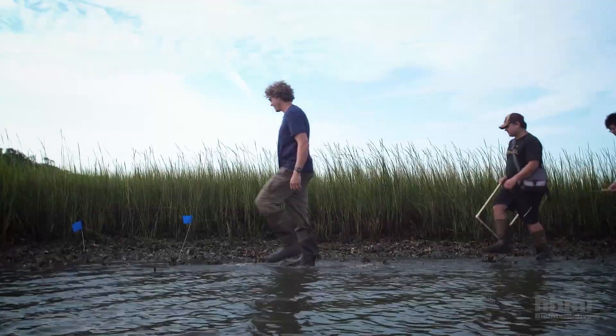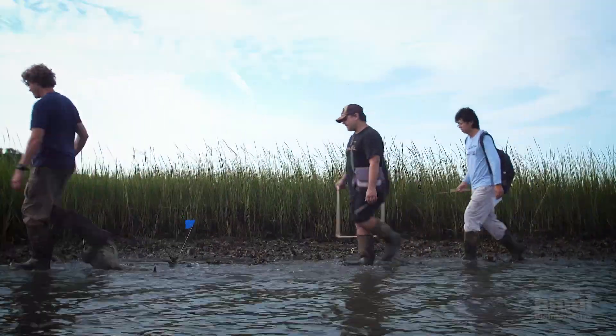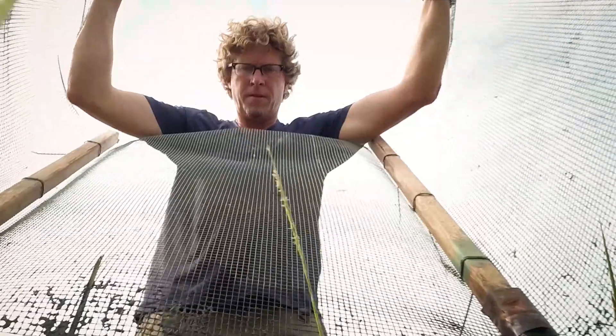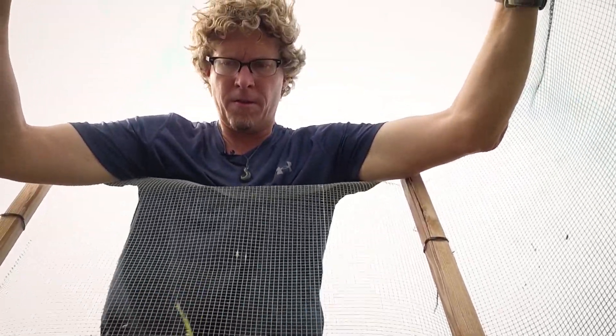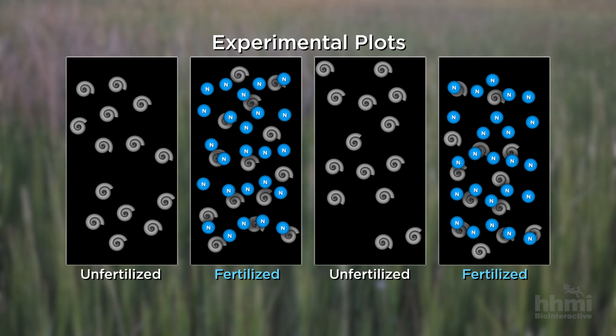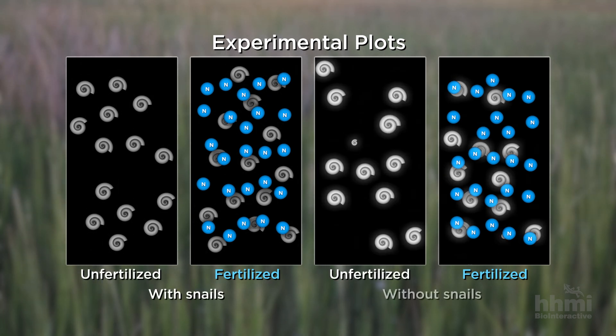Working with students and postdocs in my laboratory, we designed a number of experiments to test this hypothesis. We set up comparison plots in the marsh. To test bottom-up effects, we added nutrients to some of the plots and not others. And to test top-down effects, we set up plots with and without snails.